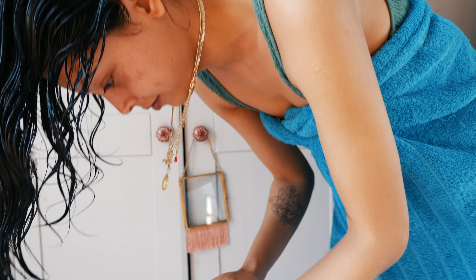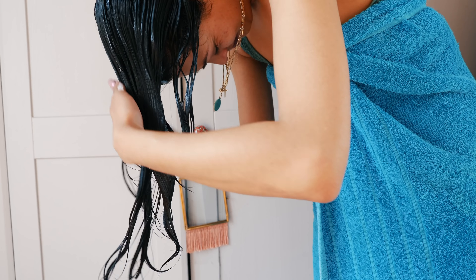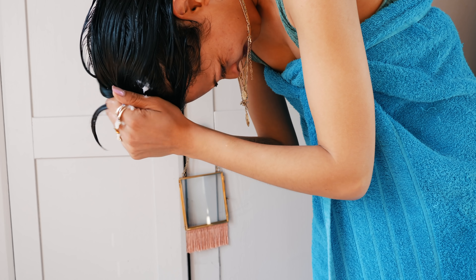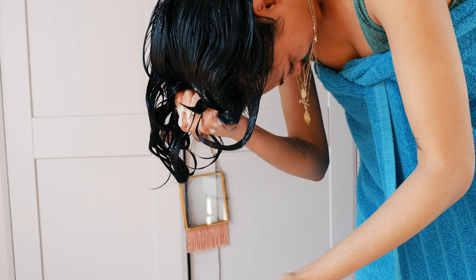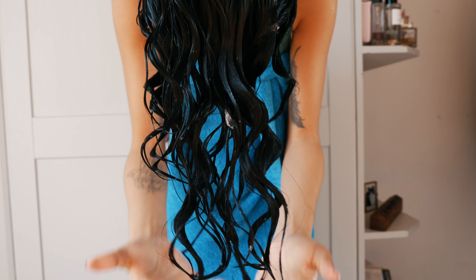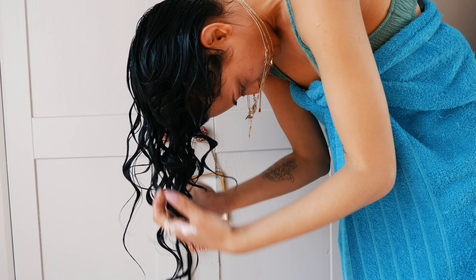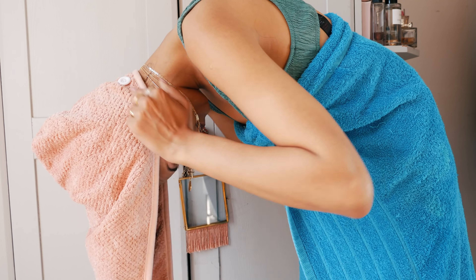Once that's combed through, I take more leave-in conditioner and using prayer hand motions I place it all over — this helps with frizz and gives my hair that much-needed moisture. Then I use a pulsing technique, or 'squish to condition' as some people call it, where I just scrunch the hair. You can do this with a bowl underneath and dip your hair into any remaining product. For this video I'm doing it in my bedroom, but I'd advise doing it in the shower if you can.